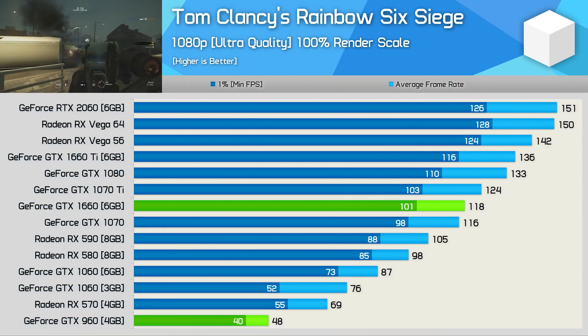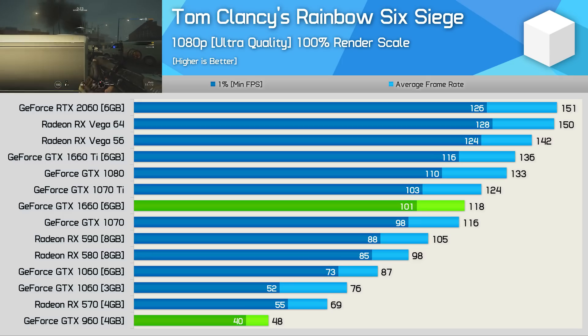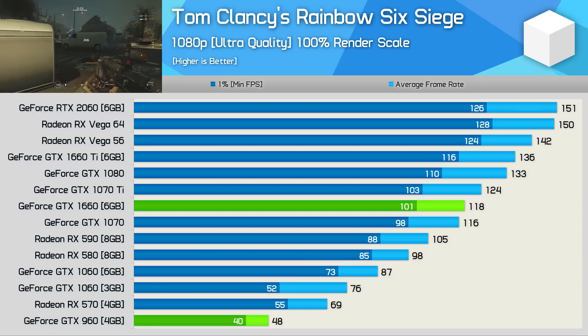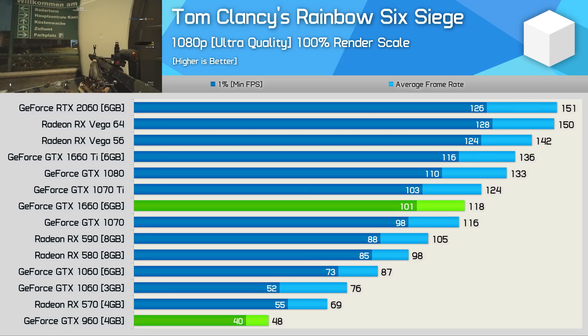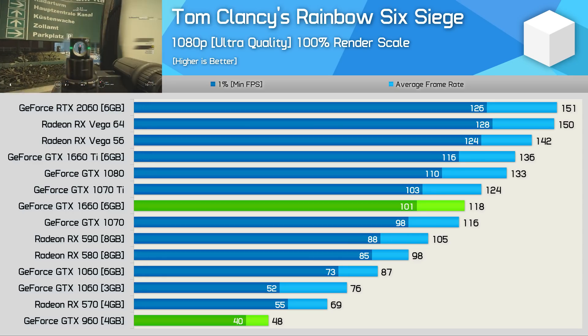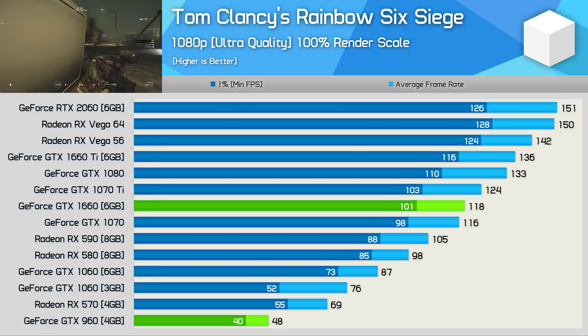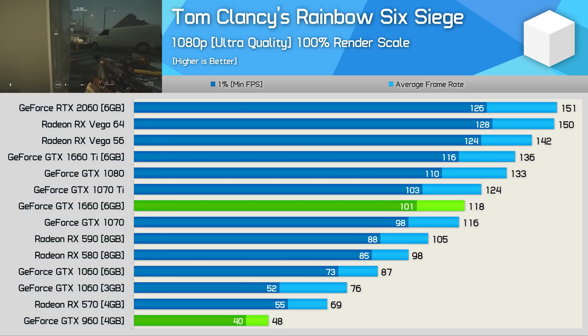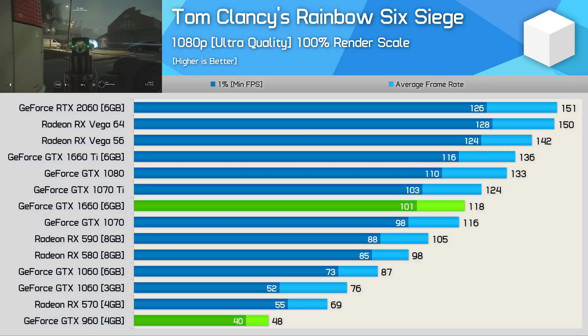I expected the GTX 960 to do quite well in Rainbow Six Siege, and while 48fps on average is playable, it was actually a little lower than I expected — though given that the RX 570 only renders 69fps on average in our test, perhaps that shouldn't be surprising. The upgrade to the GTX 1660 would net a healthy 146% performance bump, hitting 118fps on average.